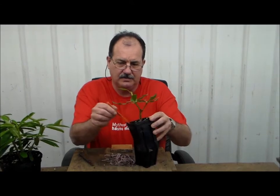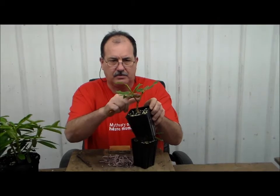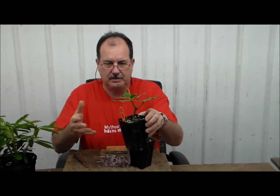This is a one-year graft of a Nova Zembla rhododendron. You can see the healed graft incision here. The plant grew last year and has been pruned back a little bit prior to it being potted up into a larger container this year.